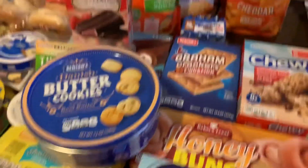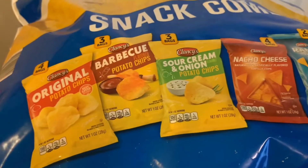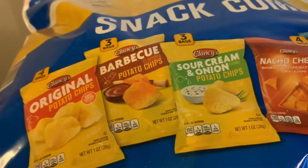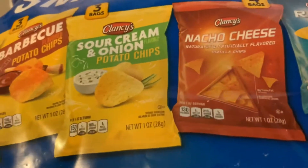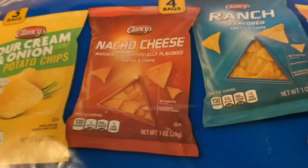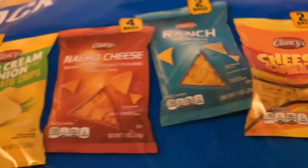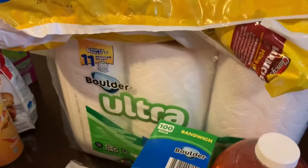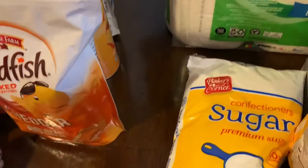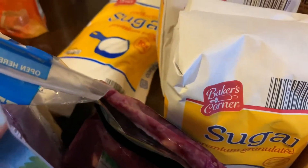Here's another snack — a package with multiple flavors: original, barbecue, sour cream, nachos, and ranch. I also have cheesy curls. I do have kitchen towels, powdered sugar, and two packs of granulated sugar.